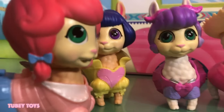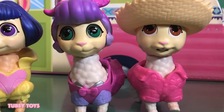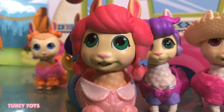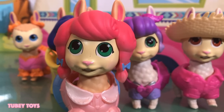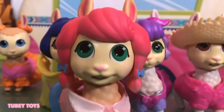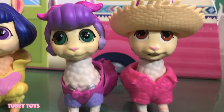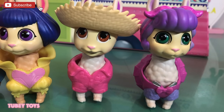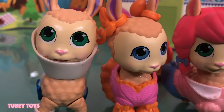Welcome, new llamas. How do you feel? We feel great — we're super excited to be here. We are so happy to have you guys too. Guys, if you like this video, don't forget to give it a thumbs up and please subscribe to Tubi Toys. Stay tuned for our next llama unboxing video where we're going to add some more friends. The more friends we add, the more fun we're going to have. Thanks so much for watching guys. If you love these llamas, give us a thumbs up and let me know which is your favorite.